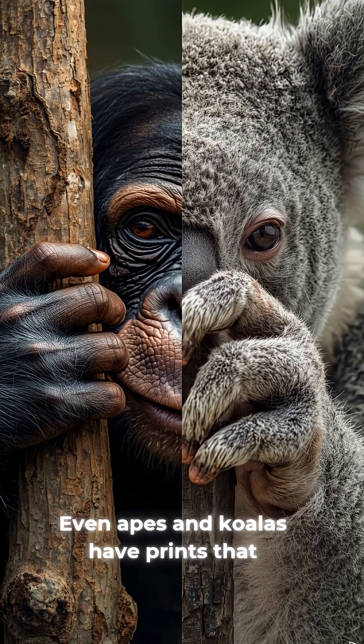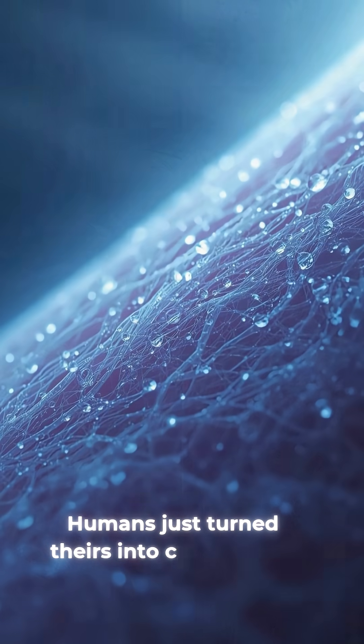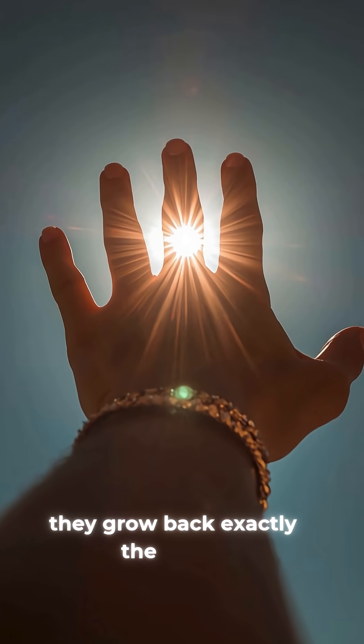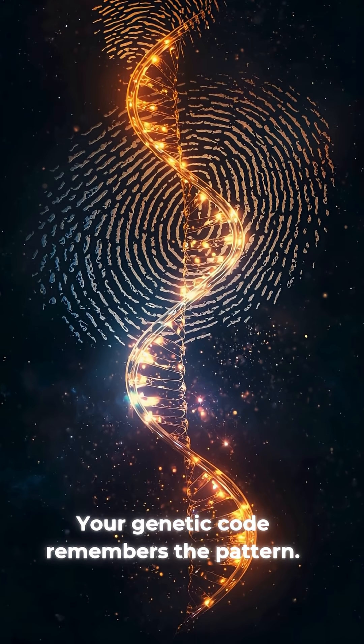Even apes and koalas have prints that help them hang on to branches. Humans just turned theirs into crime scene proof. If you burn or cut them, they grow back exactly the same — your genetic code remembers the pattern.